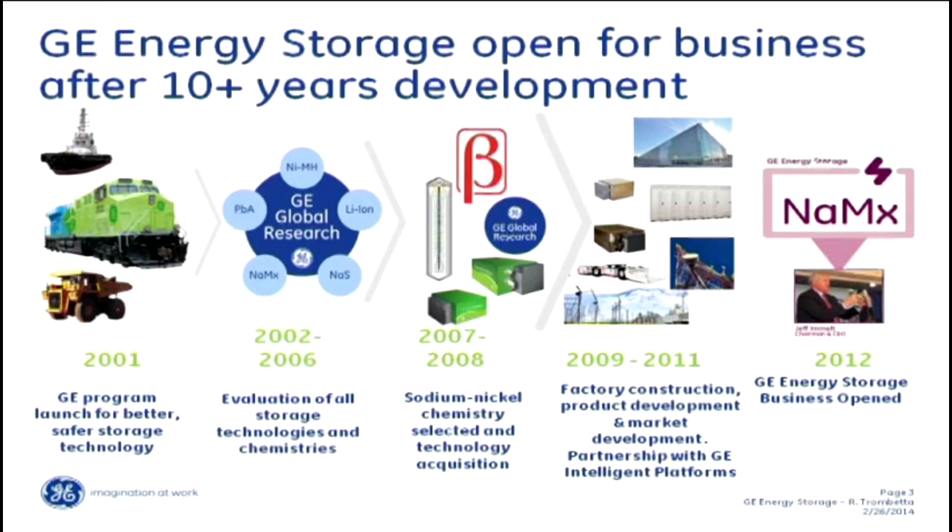We really think that's our competitive advantage because it is a lot safer and has a longer lifeline. In 2009, we got permission from the CEO of General Electric to go ahead and start building — looking for a place to build a manufacturing plant, hire employees, and put our processes together. This is when our partnership with GE Intelligent Platforms really began.